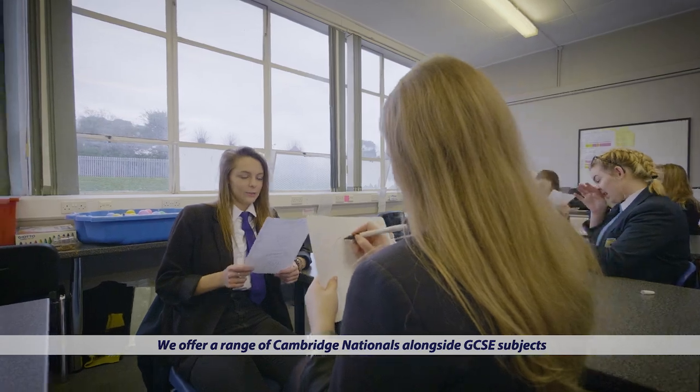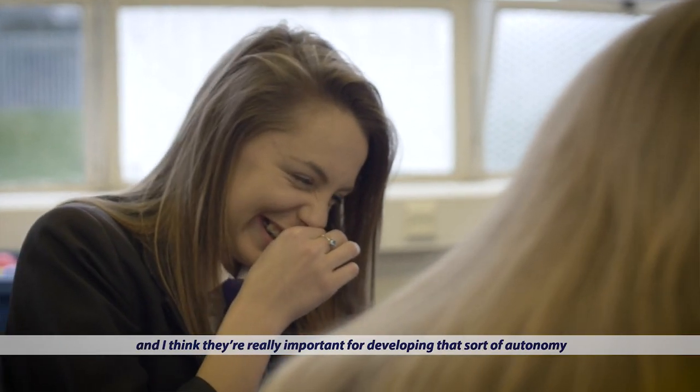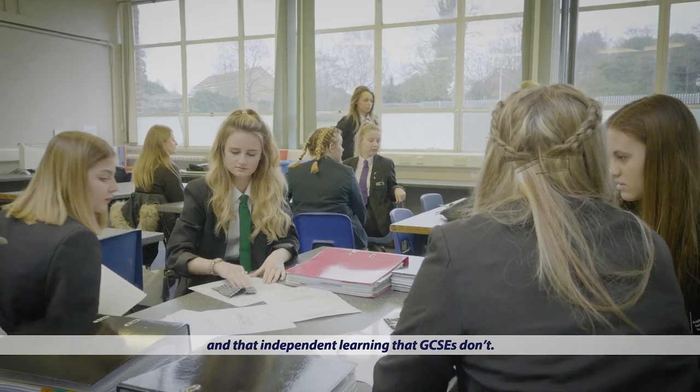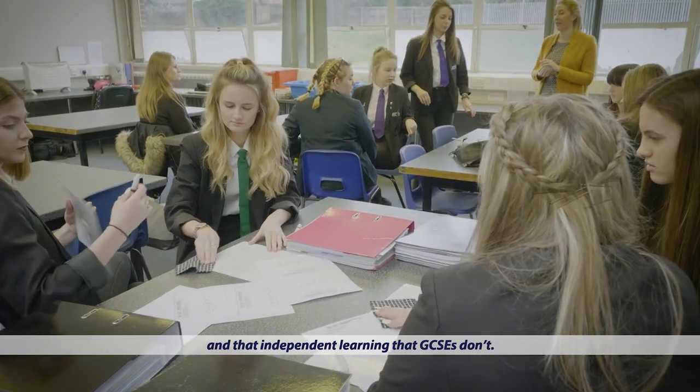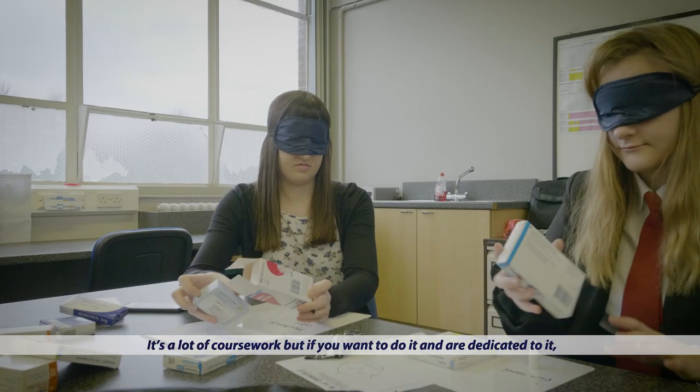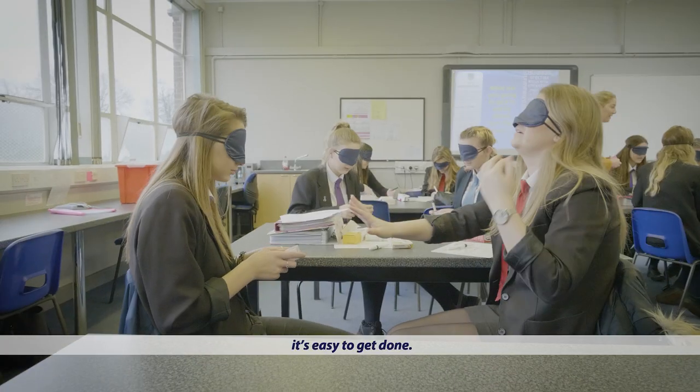We offer a range of Cambridge Nationals alongside GCSE subjects, and I think they're really important for developing that sort of autonomy and that independent learning that GCSEs don't.